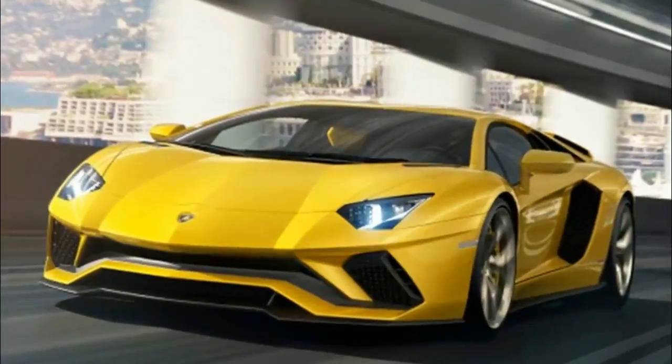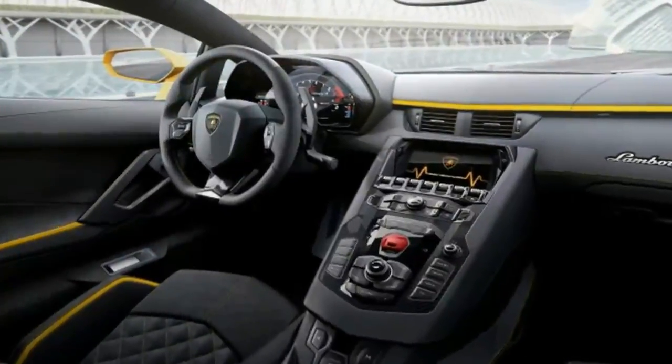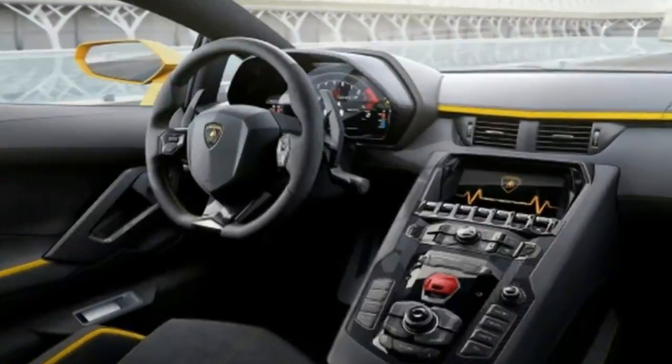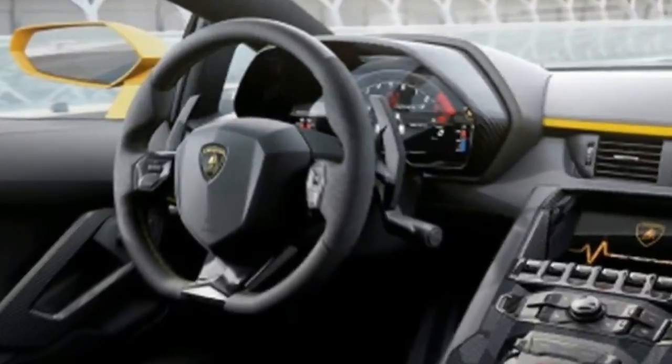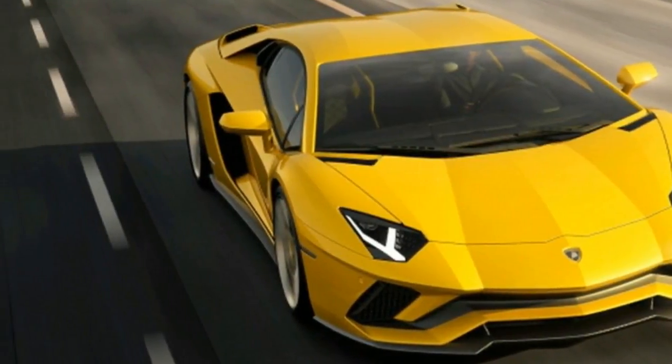When most automakers introduce a new generation of vehicle, it represents a dramatic change in performance or design. Don't tell Lamborghini that — while the company calls its new Aventador S a new generation, the reality is that this is simply a facelifted flagship, complete with some modest visual tweaks and a couple of new pieces of technology.